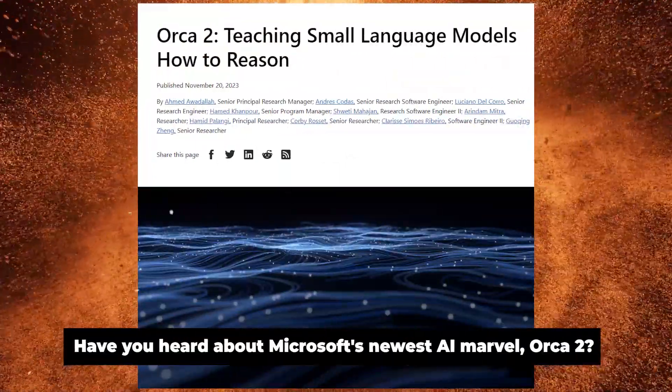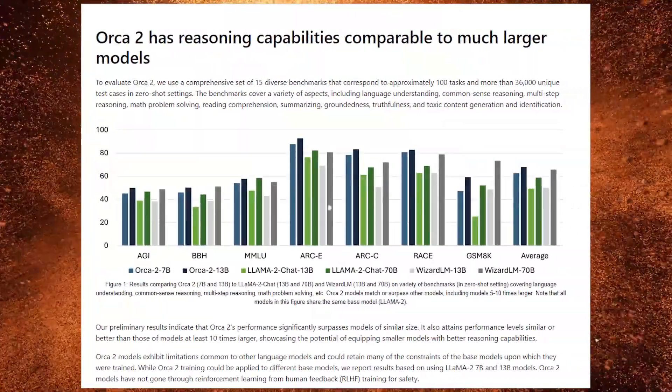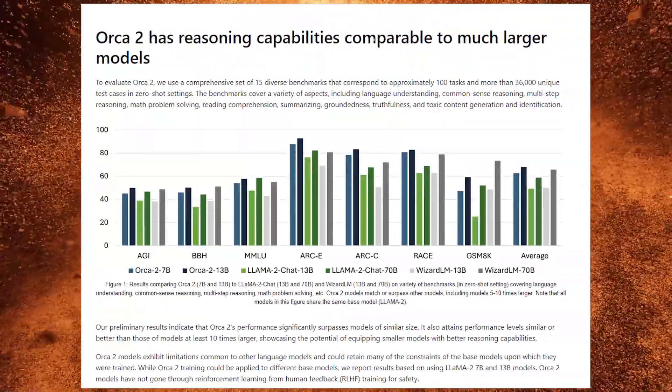Have you heard about Microsoft's newest AI marvel, Orca 2? It's not just any AI model — it's a game changer in the world of AI. Microsoft recently unveiled Orca 2, an AI model demonstrating significantly improved reasoning abilities.